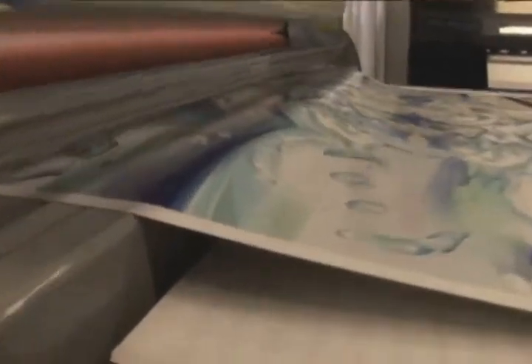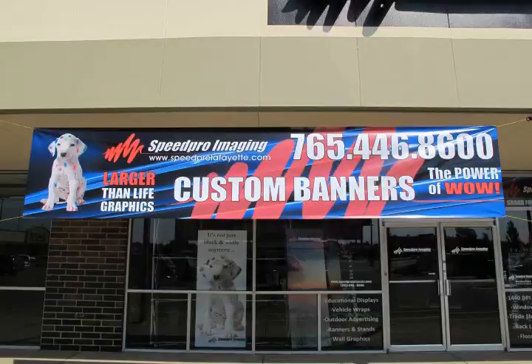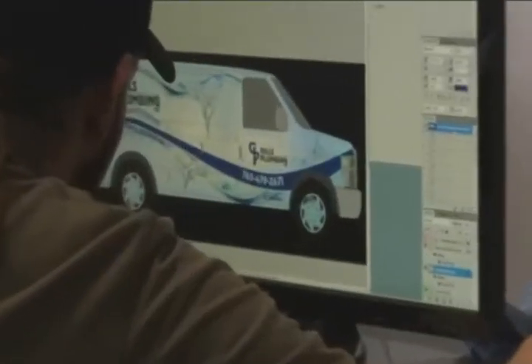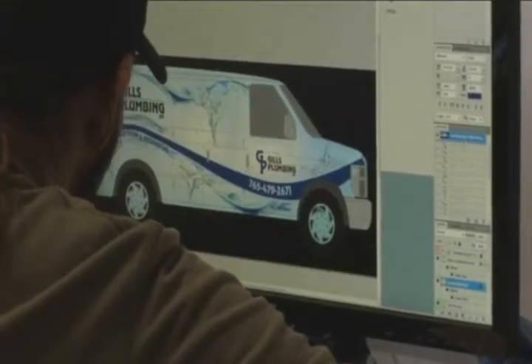At Speed Pro Imaging Lafayette, you can see why we are number one in larger-than-life graphics that will help your brand attract new customers in this ever-increasing visual and competitive world. From large colored posters, trade show displays, and event banners to vehicle wraps, our professional design experts will hit a home run to achieve that wow factor that sets your business miles apart from your competitors.